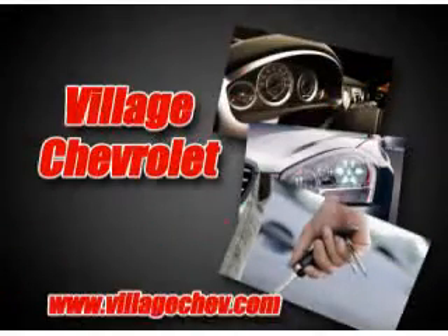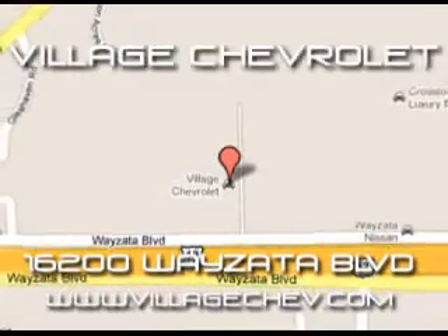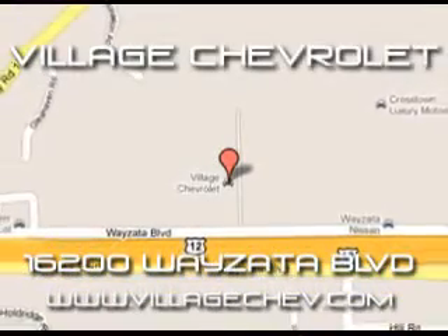At Villa Chevrolet, it is our goal to provide you with an excellent purchase and ownership experience. Imagine driving this Summit White 2012 Chevrolet Cruze LTZ, equipped with a 4-cylinder engine and an automatic transmission.